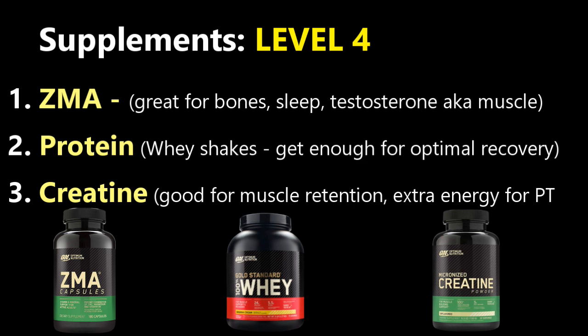You definitely want to focus on whey protein — it's the best form of protein shake you can possibly get. Focus on getting one with a lactase enzyme because a lot of people think they can handle lactose but they're actually lactose intolerant. And if you can't digest it, you can't absorb it.